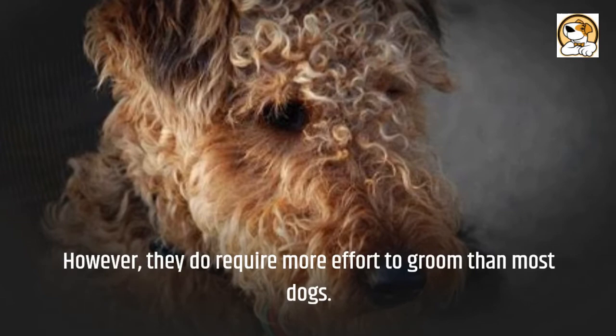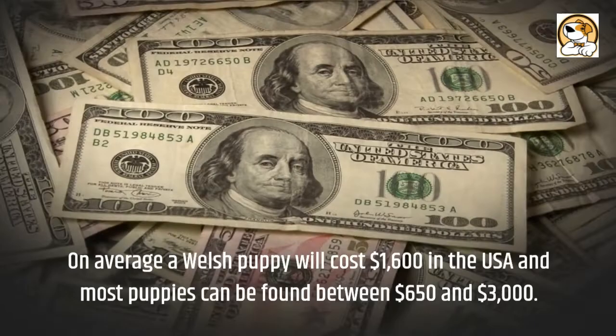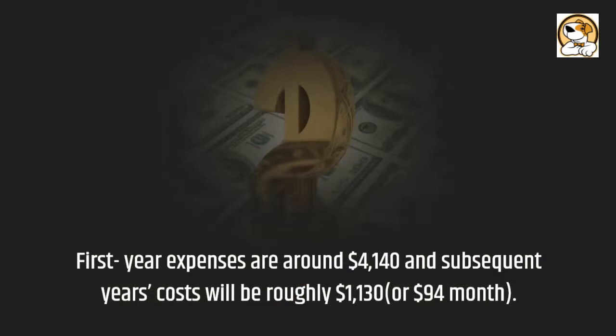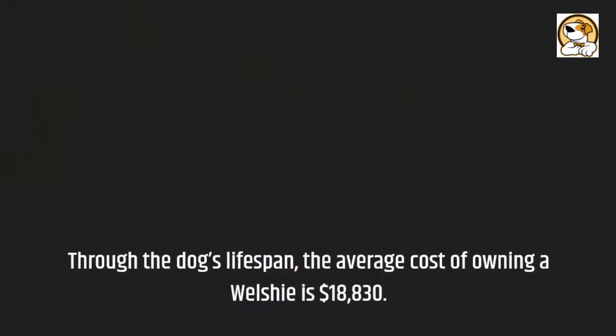Cost: On average, a Welsh puppy will cost $1,600 in the USA, and most puppies can be found between $650 and $3,000. First-year expenses are around $4,140, and subsequent years' costs will be roughly $1,130, or $94 a month. Through the dog's lifespan, the average cost of owning a Welshie is $18,830.